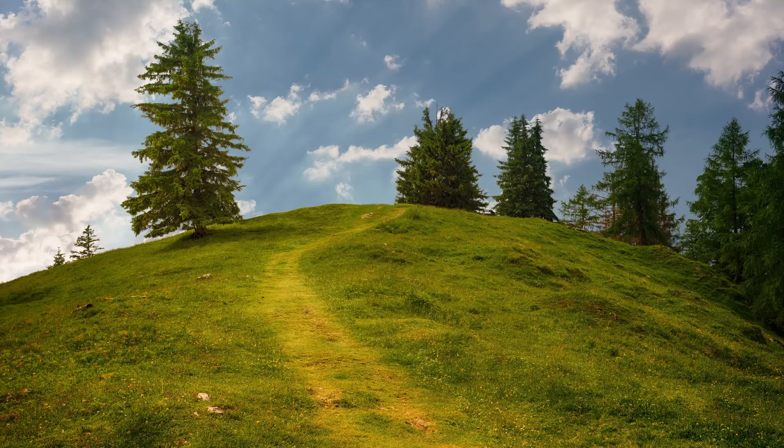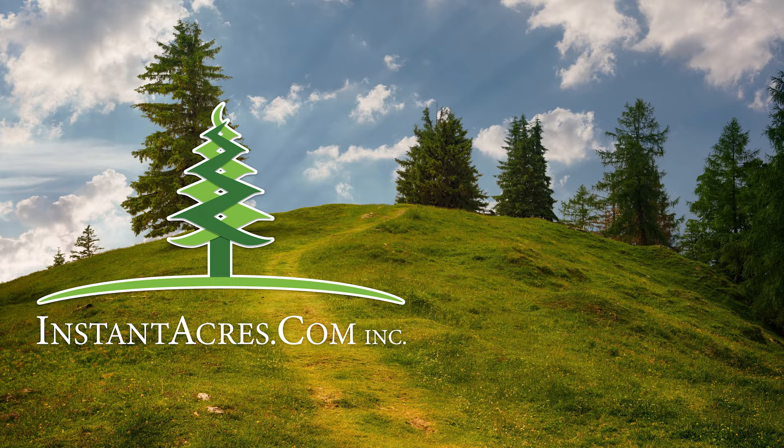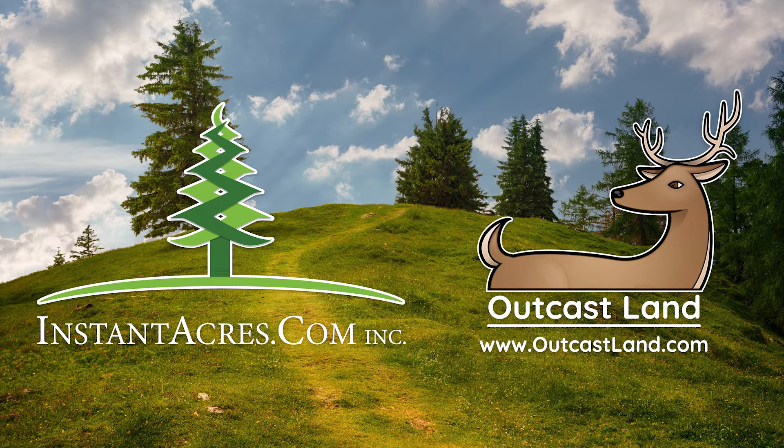We hope you enjoyed this quick overview of going off-grid. Be sure to check out our available listings at instantacres.com and our partner company at outcastland.com. We sell land in the Midwest, right in the heart of the Ozarks of southern Missouri and Arkansas, which has some of the best opportunities for homesteading and recreational land in the entire United States.